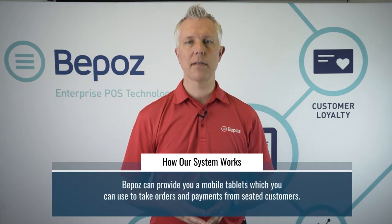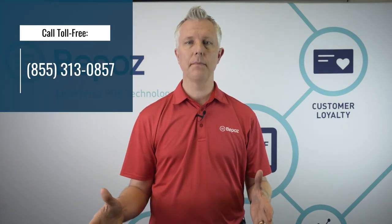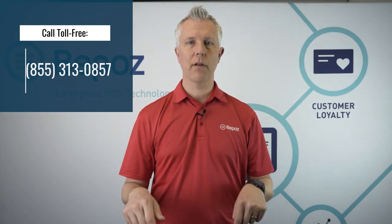BPOS could also integrate with other systems for banquet event orders to manage the catering for the suites, as well as manage table service environments for table service restaurants and tabs in bars. We could have mobile tablets that you could use around the operation to take payments out in the seats. We'd love to talk to you about how we could help you with your university stadium — you can call the number at the top of the screen or click the link below.